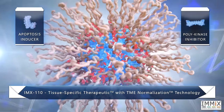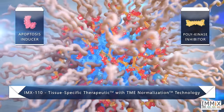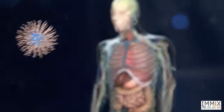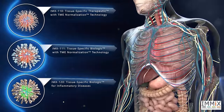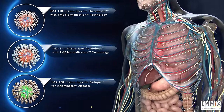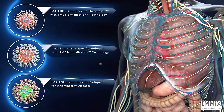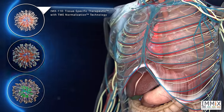MxBio is pioneering a novel class of tissue-specific therapeutics, or TSTX, which accumulate in tumors and therapeutic sites at three to five times that of conventional medicines. IMX-110, the first tissue-specific therapeutic with TME normalization technology, has three key design elements.